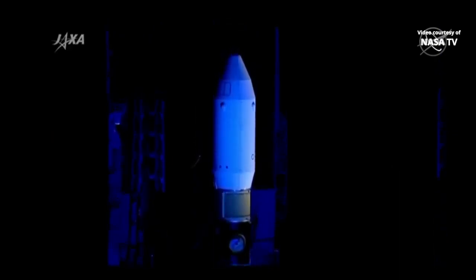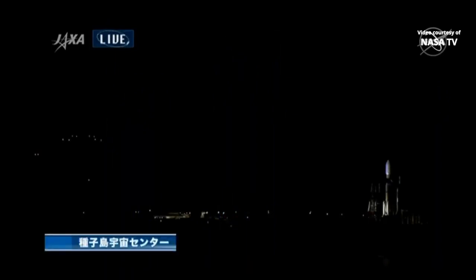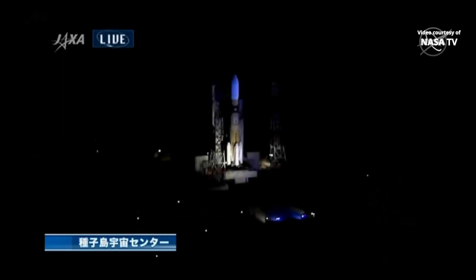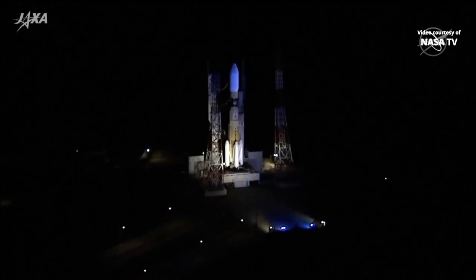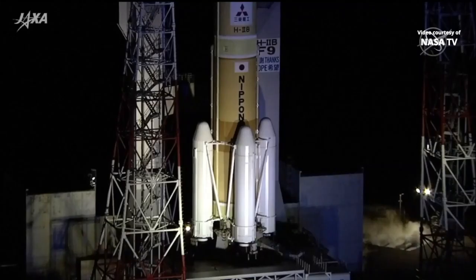This view, a closer view of the HTV rocket — you see the vehicle bathed in blue light. This in honor of healthcare workers fighting on the front lines of the COVID-19 pandemic, and in honor of all of the workers at the Tanegashima Space Center in southern Japan who have worked through the pandemic to prepare the vehicle for launch.